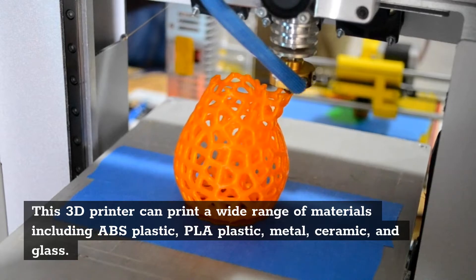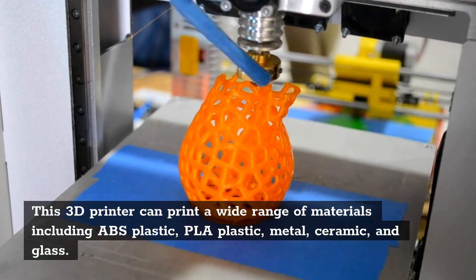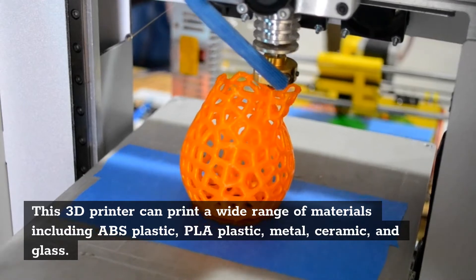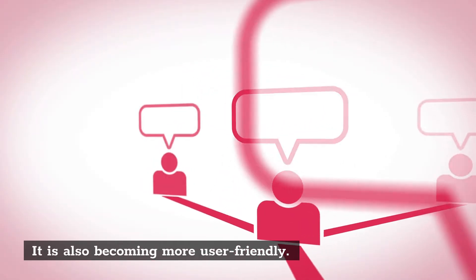This 3D printer can print a wide range of materials, including ABS plastic, PLA plastic, metal, ceramic, and glass. It is also becoming more user-friendly.